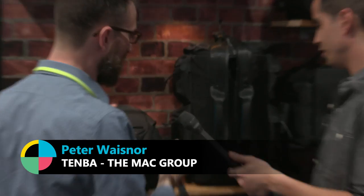Hey, what's up? I'm Ryan with No Film School and we are here with Peter from Tenba. They have a new line of bags called Cinelux.